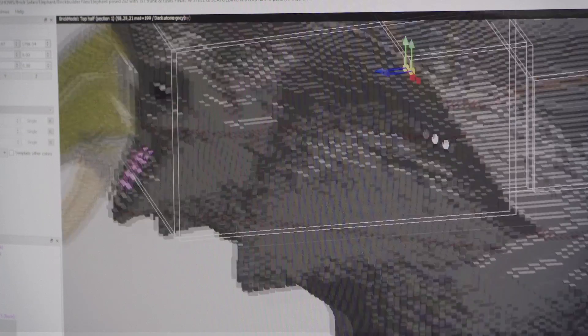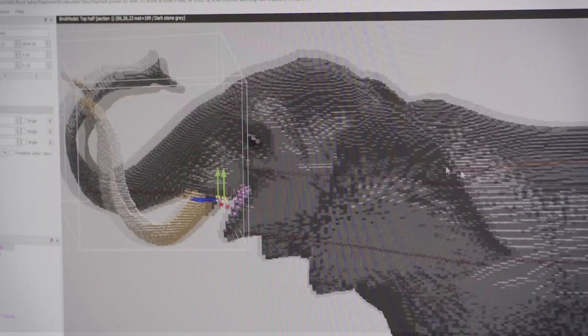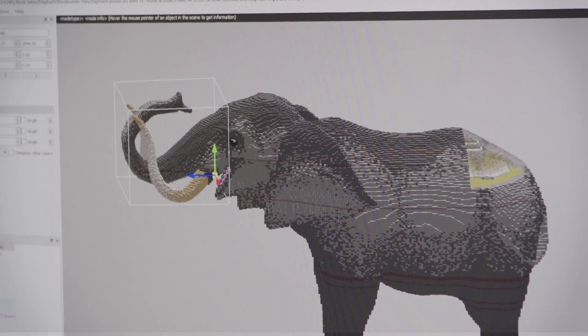We then put it back into the Lego program, make sure they actually sync up to each other, make sure they work together, and finalise it by painting it and making it ready for the builders to start working on it.